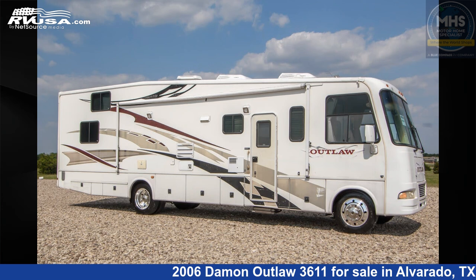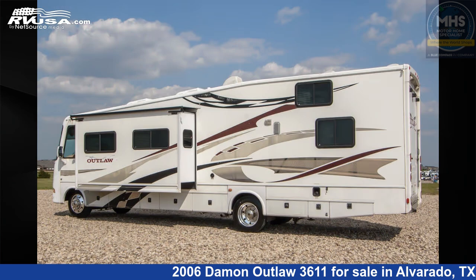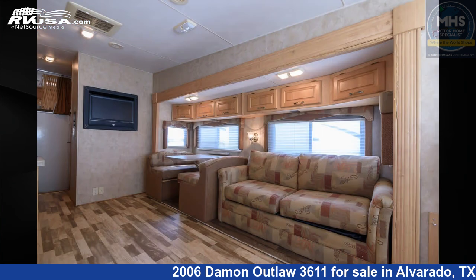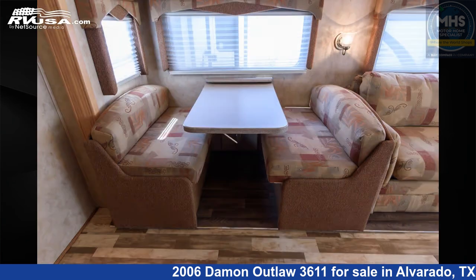This 2006 Damon Outlaw 3611 is a Class A RV. It is located in Alvarado, Texas, 76009, and is offered for sale by Motorhome Specialist. Click the link in the video description to visit RVUSA.com and see more photos as well as the current price.